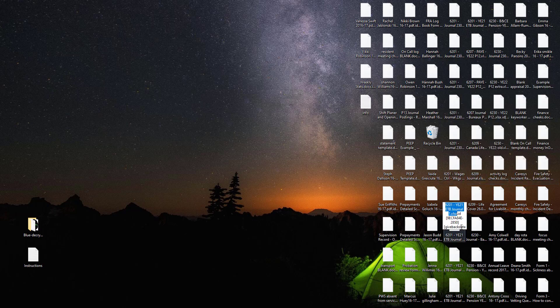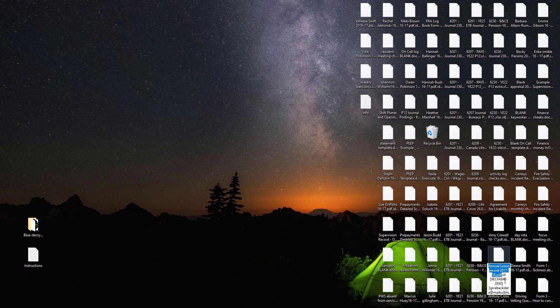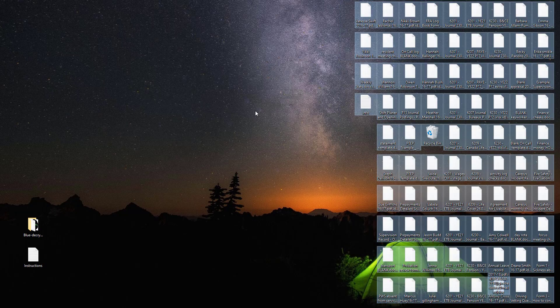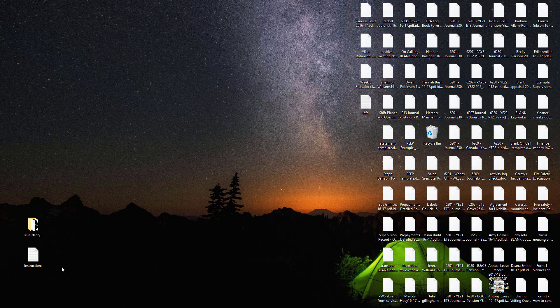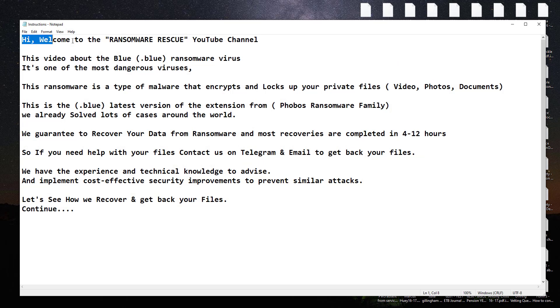We have already solved lots of cases around the world. We guarantee to recover your data from ransomware, and most recoveries are completed in 4 to 12 hours. If you need help with your files, contact us on Telegram and email to get back your files. We have the experience and technical knowledge to advise and implement cost-effective security improvements to prevent similar attacks.